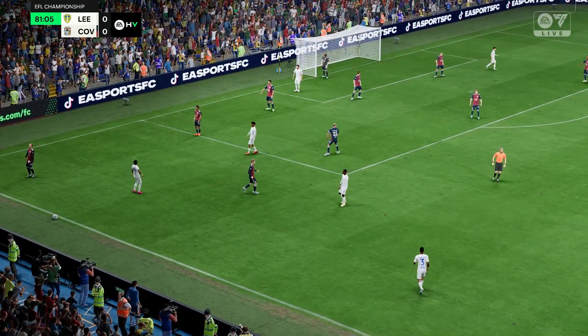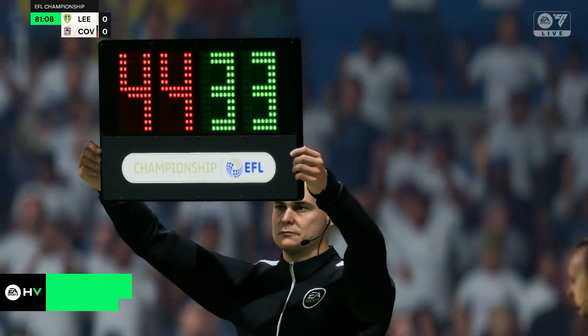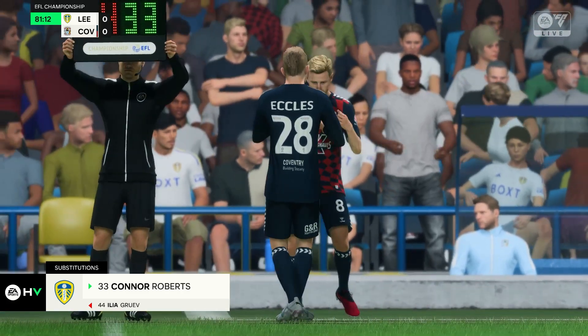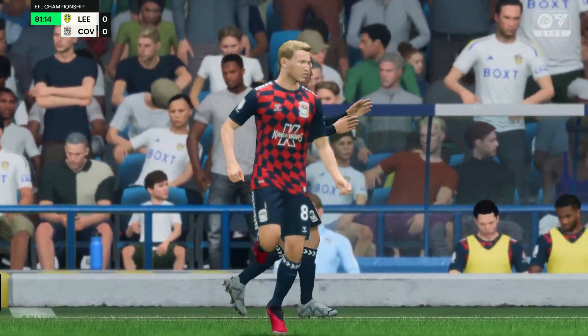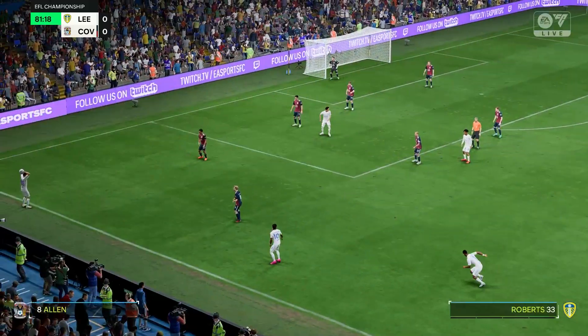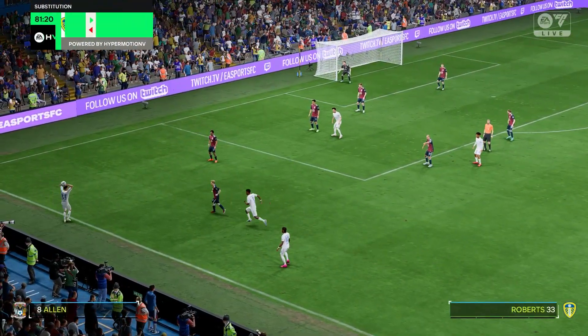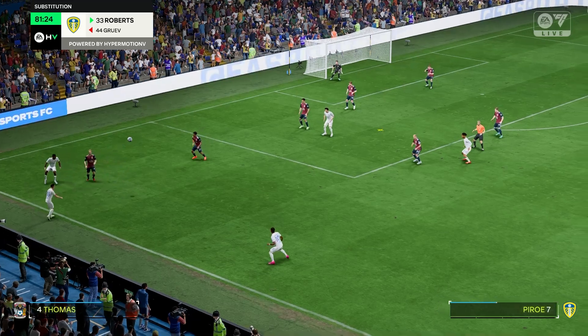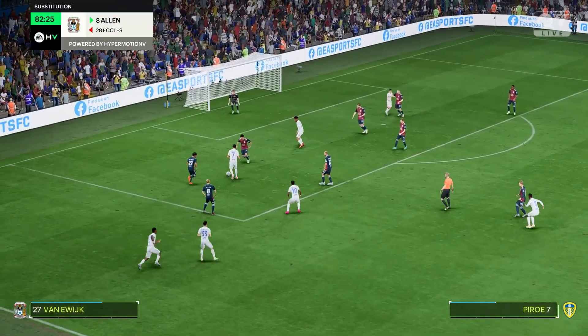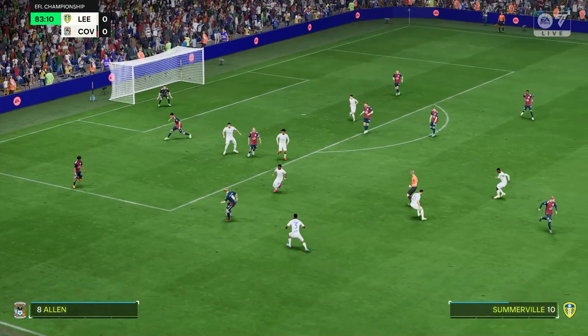Throw-in for the United. Both managers deciding this is the time to change things around — both teams going to the bench. Plenty of players waiting in the middle. Well, that is how to notify the opposition.